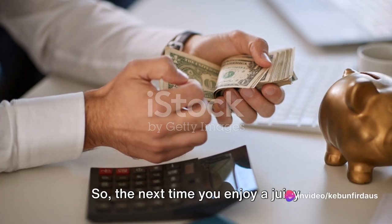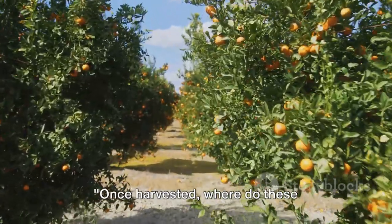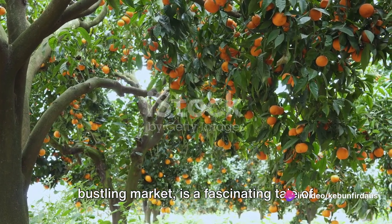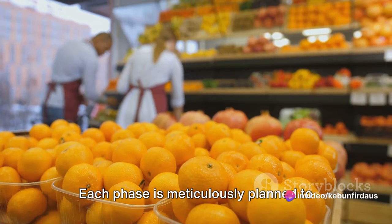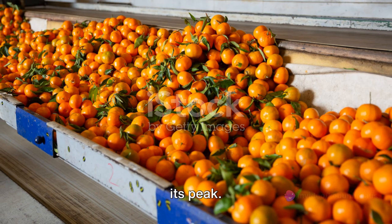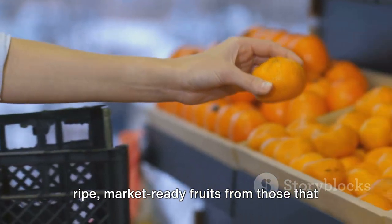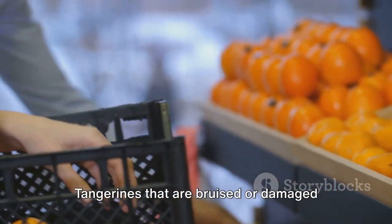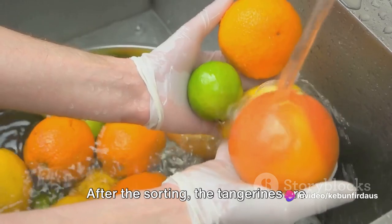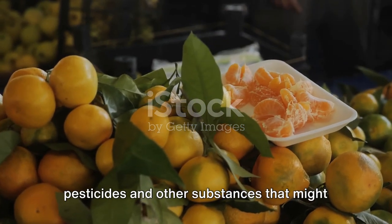So the next time you enjoy a juicy tangerine, take a moment to appreciate the hard work and care that went into bringing that fruit to your hand. Once harvested, the tangerines are sorted — separating ripe, market-ready fruits from those that need more time to mature, and identifying any bruised or damaged ones. After sorting, the tangerines are thoroughly washed, removing any residual pesticides or other substances that might be harmful to consumers. The washing process is gentle yet effective, preserving the fruit's delicate skin while ensuring it's clean and safe to eat.